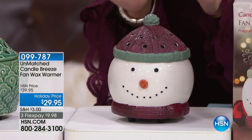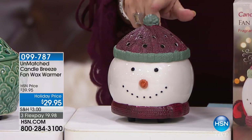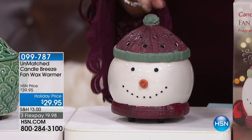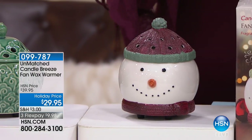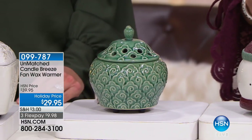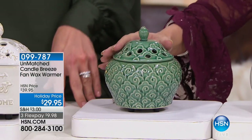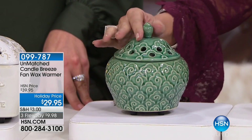This is going to bring in the fragrance in a completely different way because these are actually wax warmers. But look how cute these are — I have never seen wax warmers that look like this. Unmatched is actually our proprietary line right here at HSN. We make these ourselves. You're looking right there at the snowman, and right next to that is your imperial jade. Look at that — how elegant. It's so pretty.